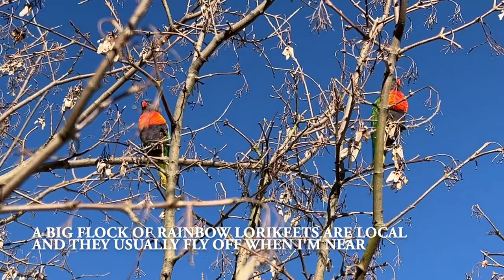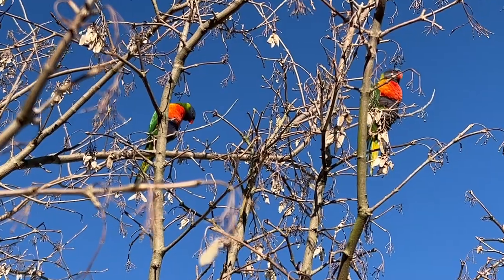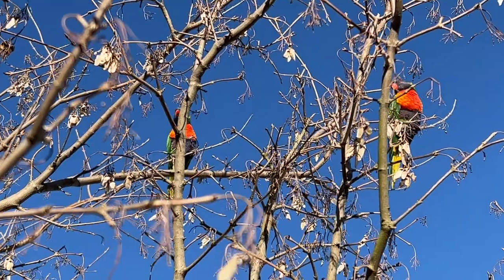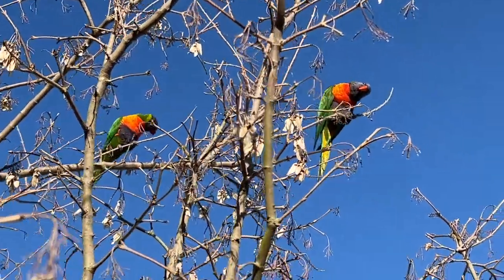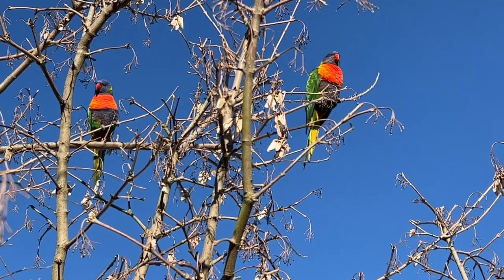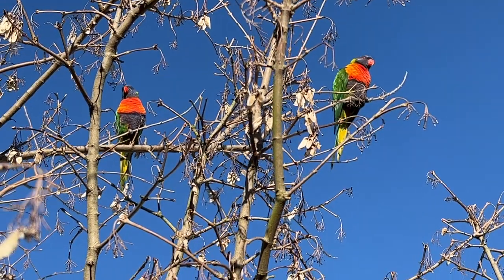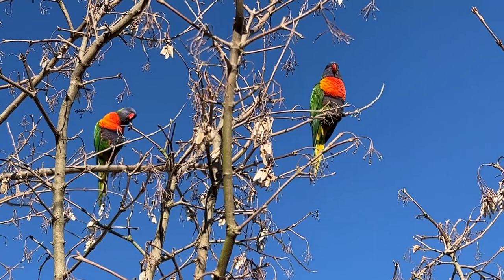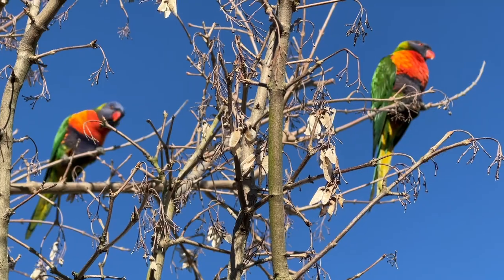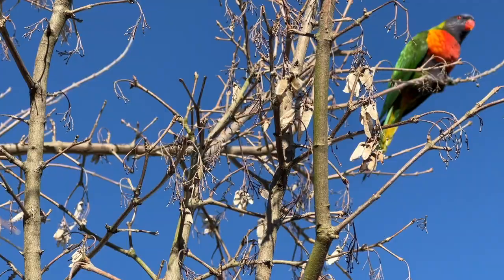What are you up to? What you doing? Why aren't you over there eating? I don't have any food for you, I'm sorry - but gosh, you're pretty. Yeah, you're very pretty. Off you go, bye.